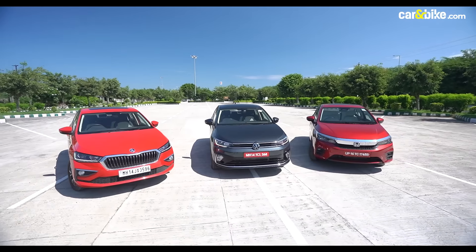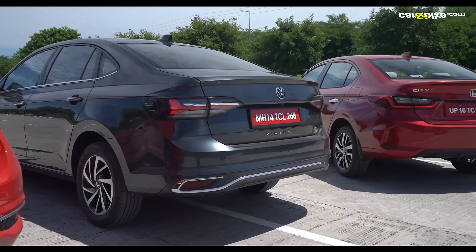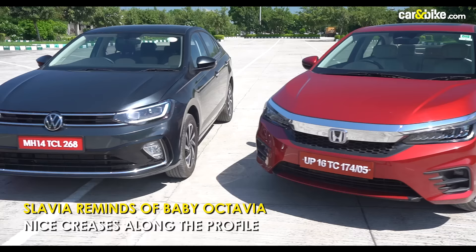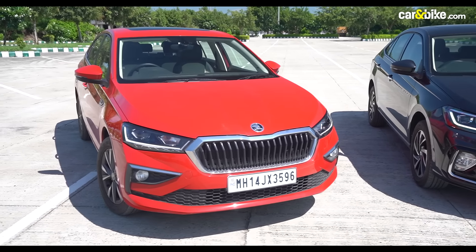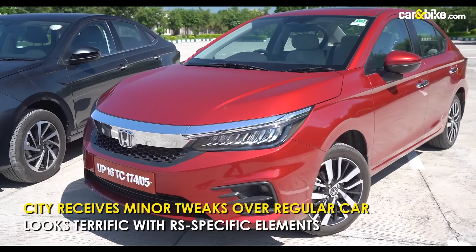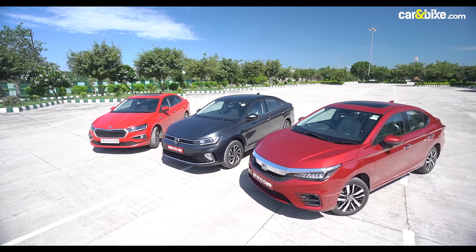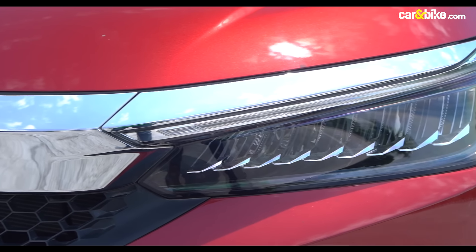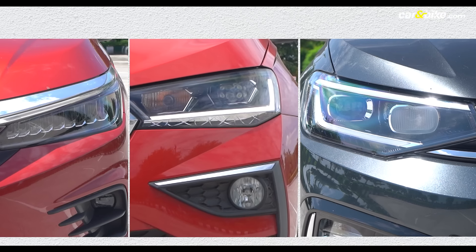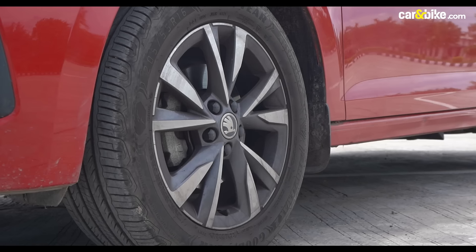All three cars look spectacular. The Virtus has the whole Jetta vibe going on for it and we are glad that the car preserves the VW charm gracefully. The Slavia is basically a baby Octavia with crystalline elements along with the butterfly grille at the front. The City has the most quintessential three-box design, and the RS-inspired elements on the hybrid City add a whole new character. The City benefits from an LED setup for both its headlamps and fog lamps, while the other two use a projector setup. All three sit on 16-inch wheels with a unique design for the alloys.